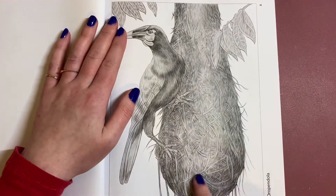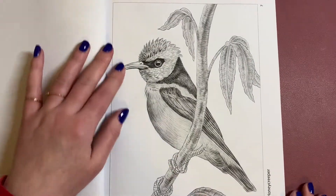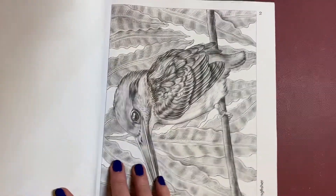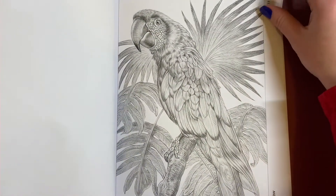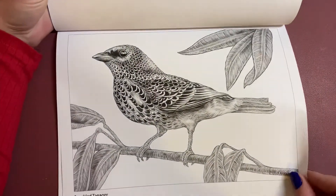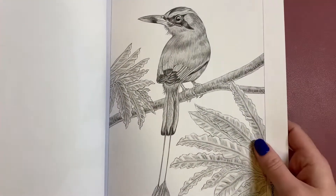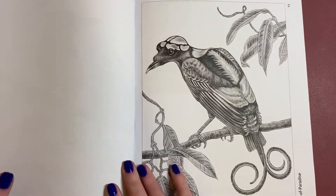Look at this nest — I'm assuming it's a nest — that'll be fun to colour. Really beautiful birds in this one. You will notice that these ones are printed with a white background, whereas the Intricate Ink Animals in Detail hardback copies have a black background.